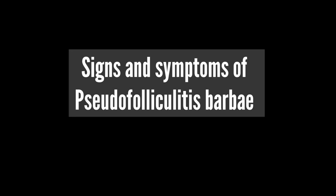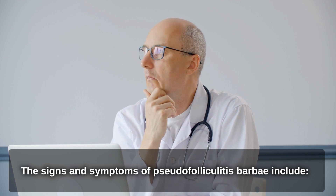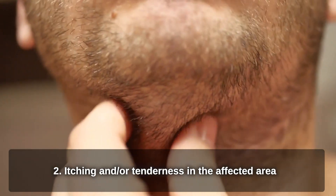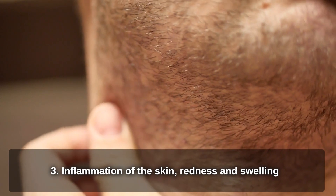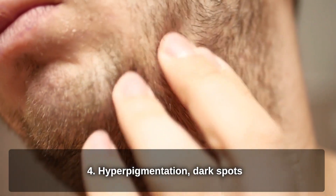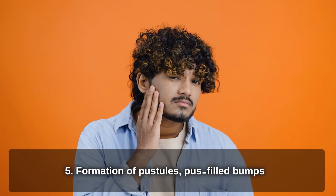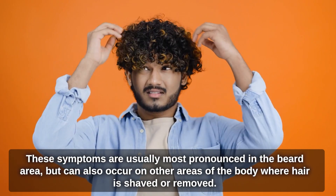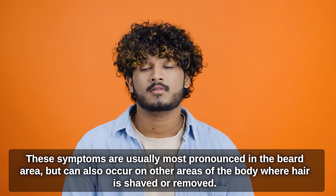Signs and symptoms of Pseudofolliculitis Barbae include: small, red or dark bumps on the skin; itching and/or tenderness in the affected area; inflammation of the skin, redness and swelling; hyperpigmentation and dark spots; formation of pustules or pus-filled bumps; and scarring. These symptoms are usually most pronounced in the beard area, but can also occur on other areas of the body where hair is shaved or removed.